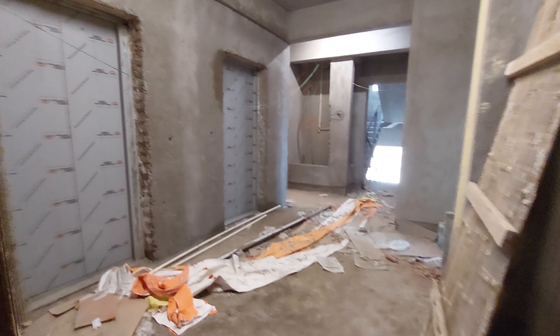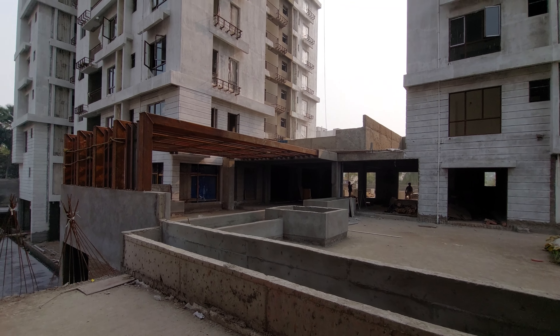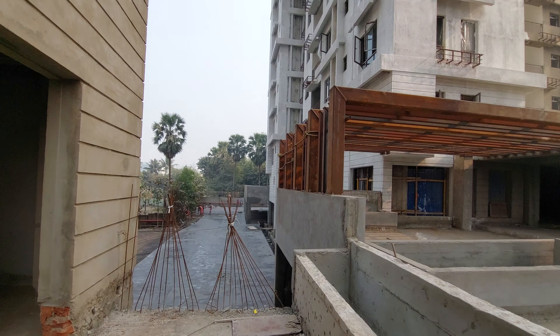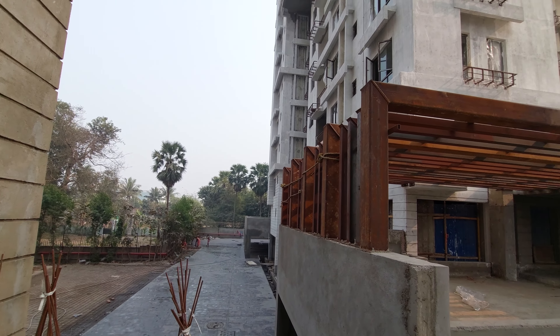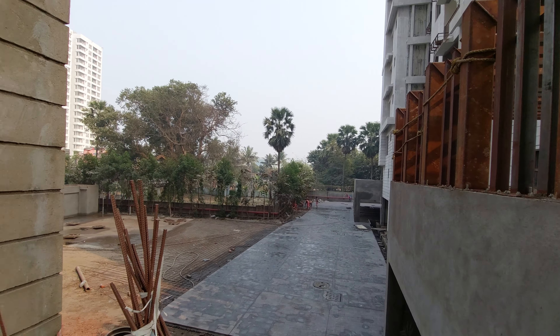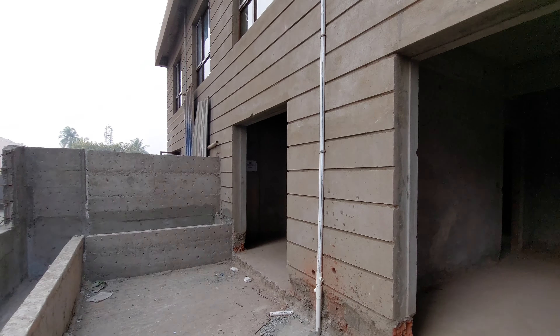This is the common lobby area with lifts and staircases. The all-inclusive price of this apartment is 1.05 crore. You only need a 20% down payment, and then you can process your bank financing — we will arrange that for you.